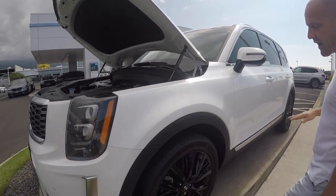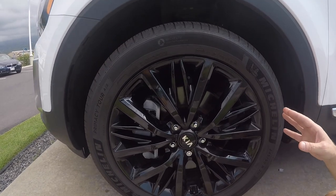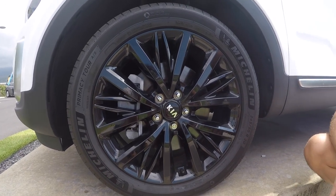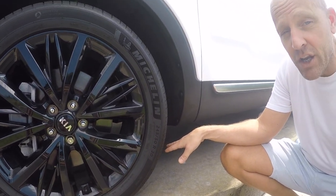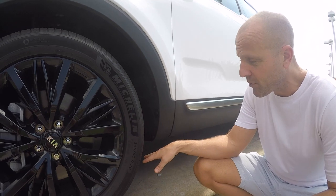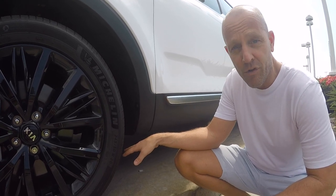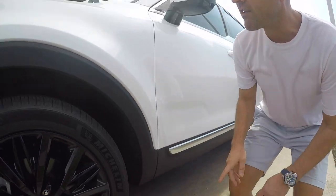Taking a look on the sides — this is an SX model, the top of the line — so right off the bat it has 20-inch wheels as opposed to 18-inch wheels. All Tellurides also have 8 inches of ground clearance, which is pretty good for pretty much anything you're going to do. For most people in this segment, off-road duties are going to be getting to that secret beach or taking the family up to the mountains for skiing — two things the Telluride does absolutely perfectly.